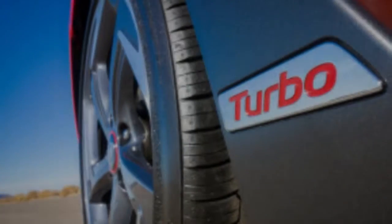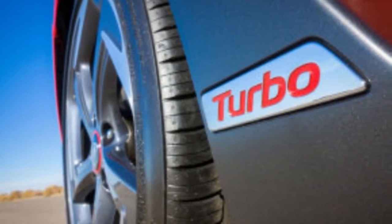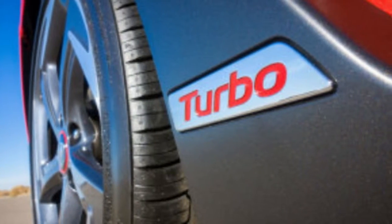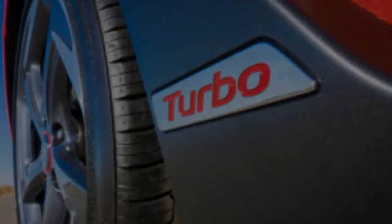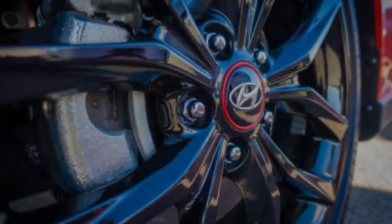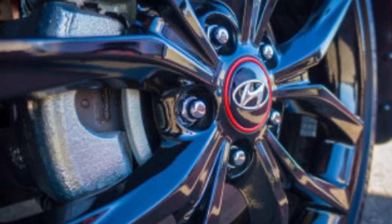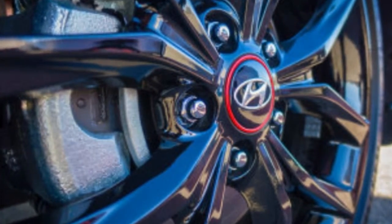Hyundai says rear headroom has increased by 0.6 inches, though it gets cozy back there for anyone near six feet tall. Skip the optional sunroof, as it takes up a few precious millimeters that could be better used for rear passengers' headroom. Cargo space measures in at 19.9 cubic feet with the folding 60/40 split rear seat in place.